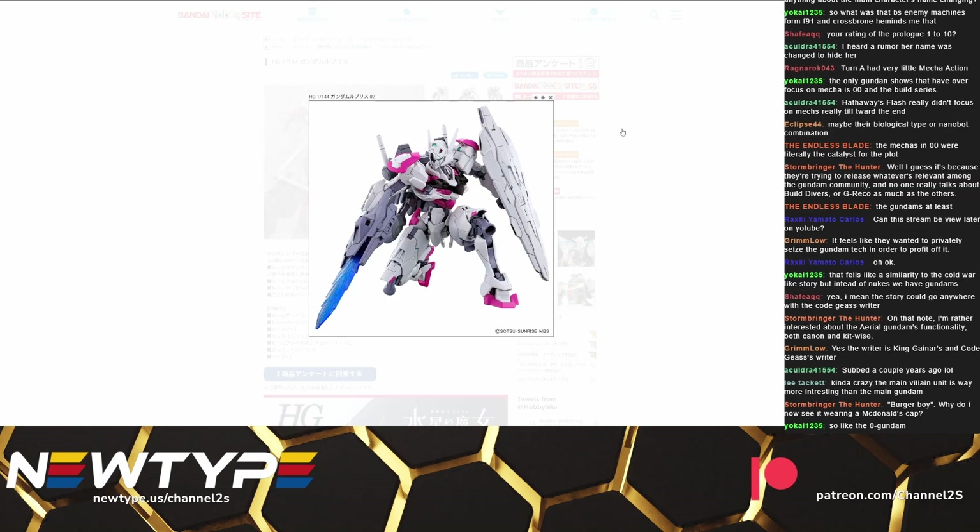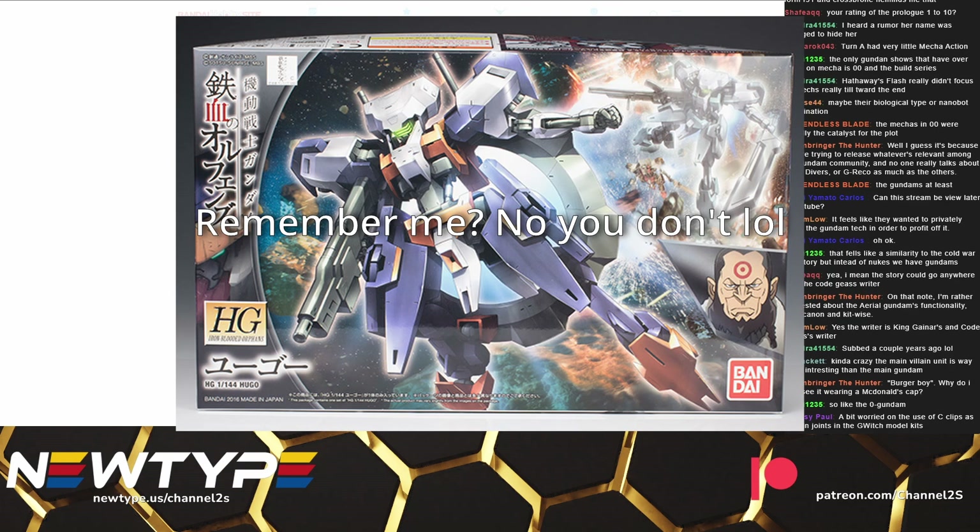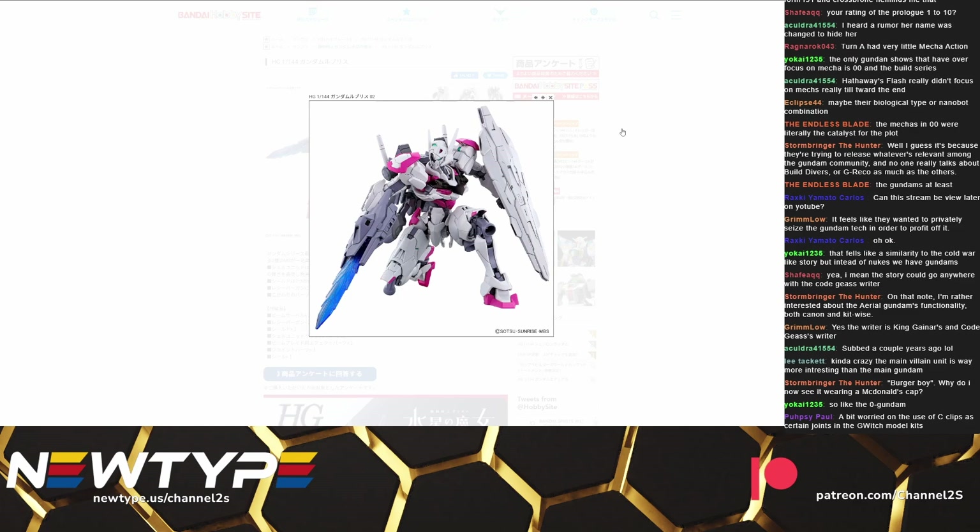Stuff like the Burger Boy — it's a cool looking mecha, I want to see more of it in the show, and I'm going to be really disappointed if it gets defeated in like episode three. It's funny because they obviously do that for marketing and kit sales, but it kind of had the opposite effect on me when it came to kits. Looking back on IBO six or seven years later, there are almost no kits from IBO that I actually want, because none of the mecha left any real lasting impression on me since they were constantly being rotated out. If they had focused more on a few of them and really let you get attached to them, I think I would have had a stronger emotional connection and would have been more inclined to buy the kits.